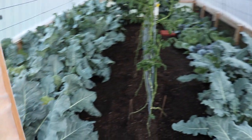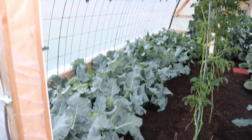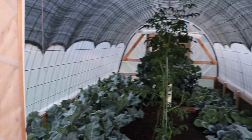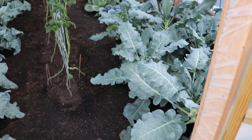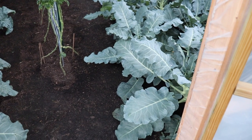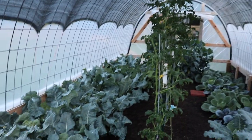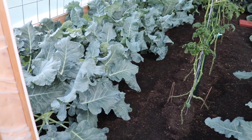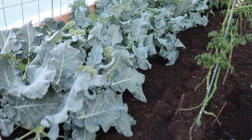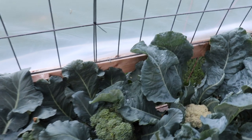Look at that — it is just doing so well! I told Joe if there was one thing I could do differently it would be to make it bigger. I would have made the hoop house longer to give us even more growing space, because we have honestly never had plants that have grown as well as these plants have grown in the hoop house.